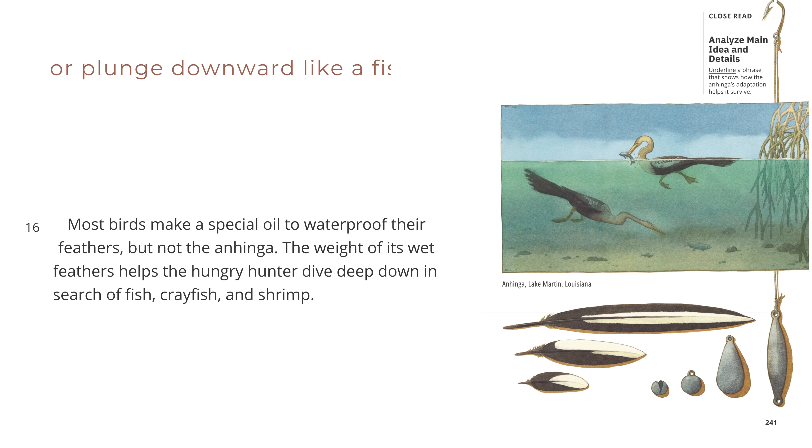Or plunge downward like a fishing sinker. Most birds make a special oil to waterproof their feathers, but not the anhinga. The weight of its wet feathers helps the hungry hunter dive deep down in search of fish, crayfish, and shrimp. Anhinga, Lake Martin, Louisiana.